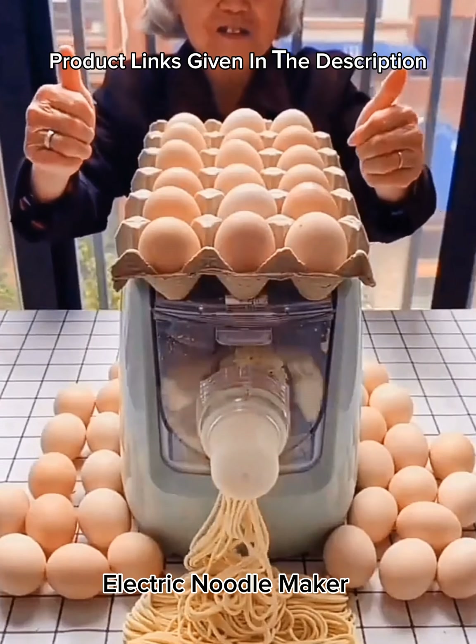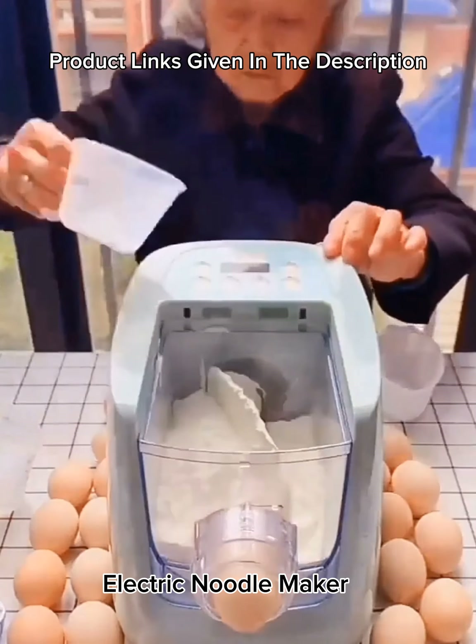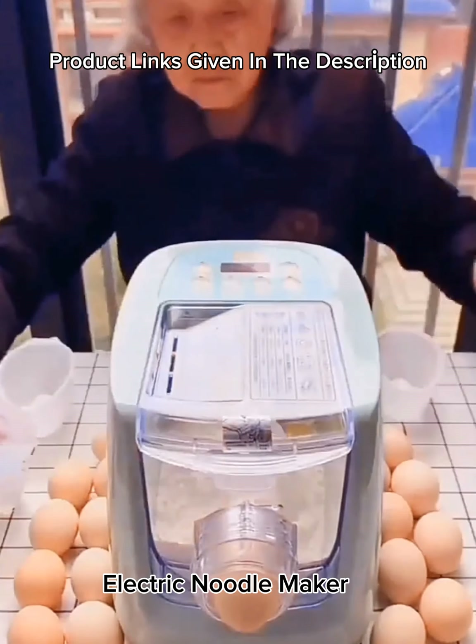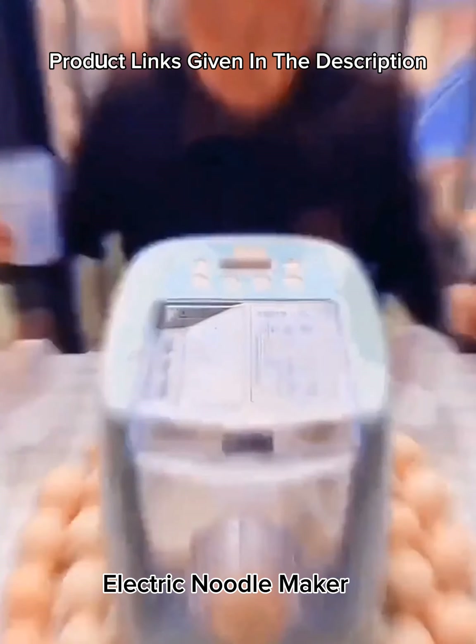Number 2: Electric automatic pasta and noodle maker, two-in-one machine for making noodles. Makes 14 different shapes including spaghetti, fettuccine, penne, macaroni, or dumpling wrappers.